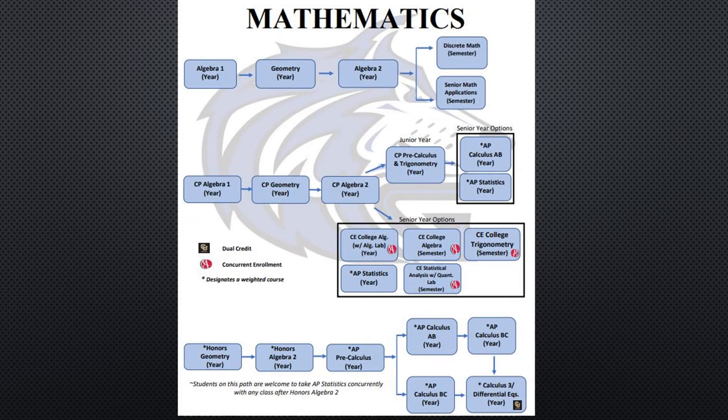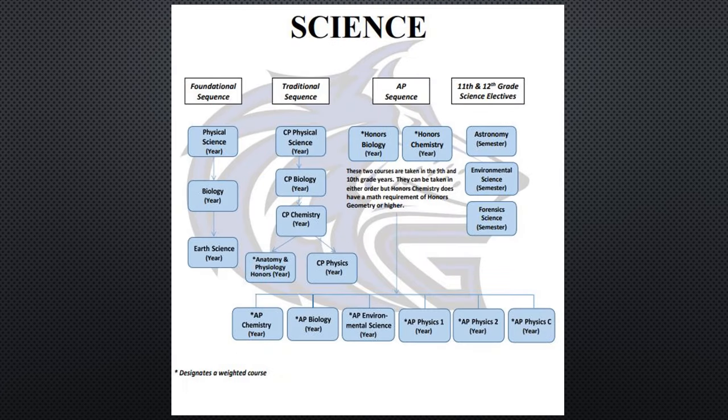Here is the math flowchart. You can find your current class on here and then look to see which class is appropriate for you to take next year. And lastly, here is the science flowchart. You can find your current class on here and follow the flowchart down to see what the next appropriate class would be. Oftentimes there are a couple of different choices you can take next year, and those conversations with your current teacher will be very helpful in determining the best course for you for the next school year.